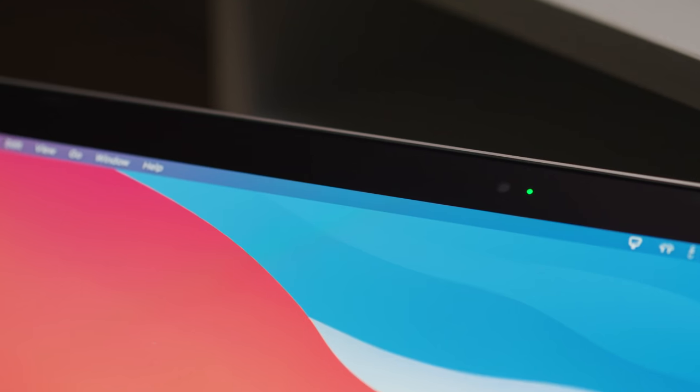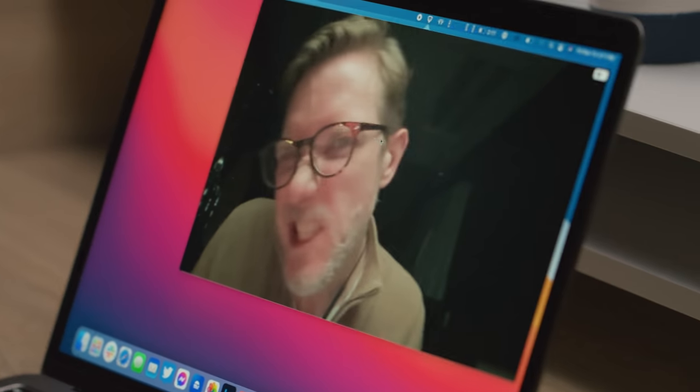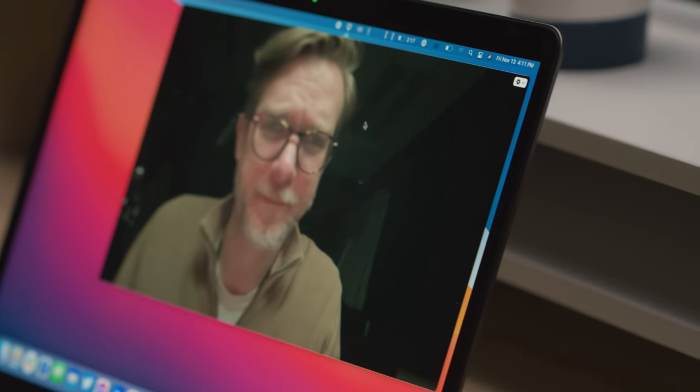There's another mistake: the webcam. It's awful — god-awful. It's still 720p, and Apple has this new image signal processor in the M1 chip that's supposed to make it better, but instead it just makes it a more processed version of bad. We weren't going to give these laptops a 10 out of 10 review score until we saw the webcams. On the Pro especially, which costs more, it's unacceptable when we're all working from home.